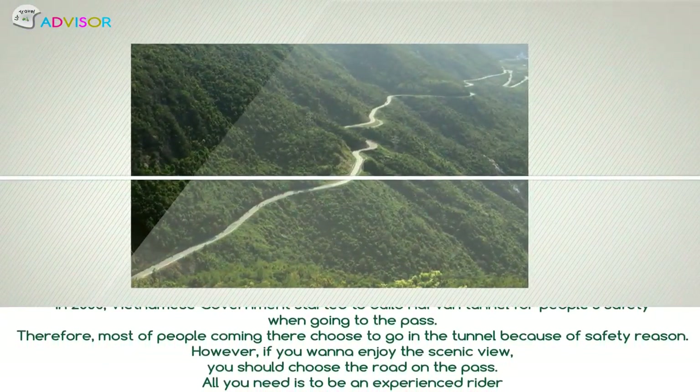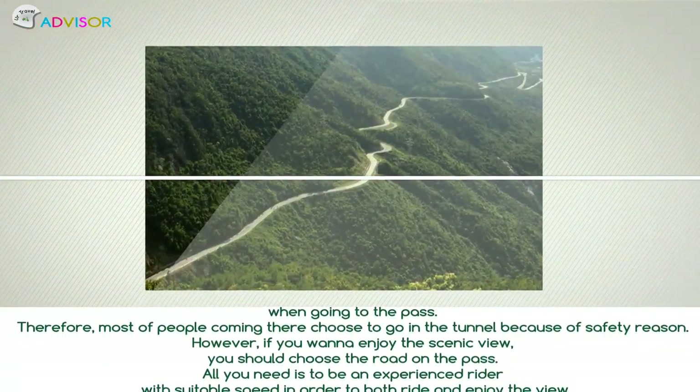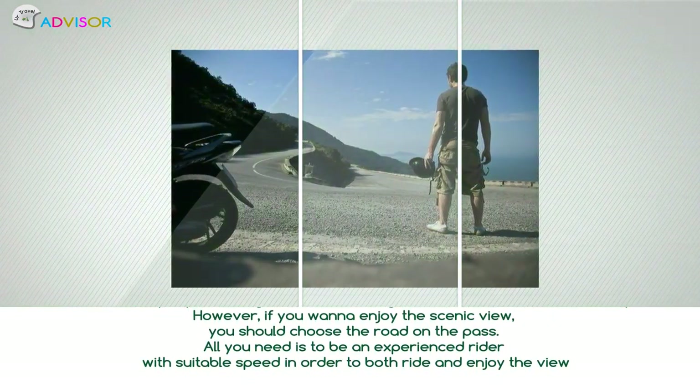However, if you want to enjoy the scenic view, you should choose the road over the pass. All you need is to be an experienced rider with a safe speed in order to both ride and enjoy the view.